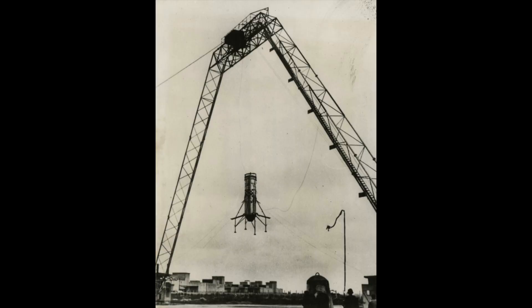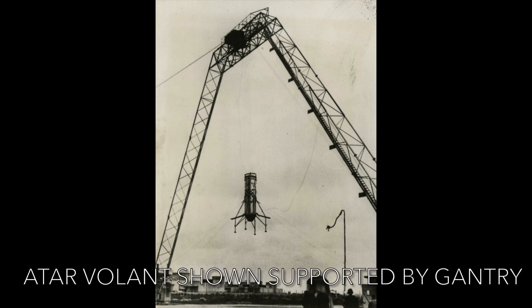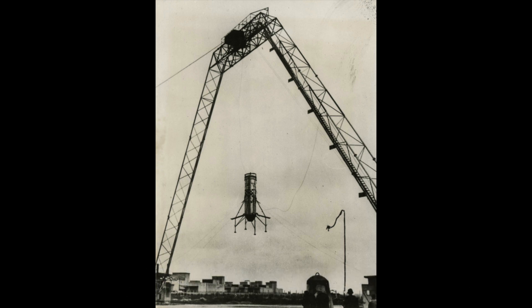As the thrust-to-weight ratio of turbojet engines increased significantly, for a single engine to be able to lift an aircraft, designers began to investigate ways of maintaining stability while an aircraft was flying in the VTOL stage of flight. Snecma had previously experimented with several wingless test rigs known as the ATAR Volant, which influenced the design of the Coléoptère.